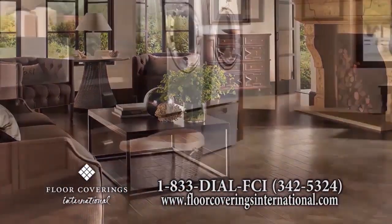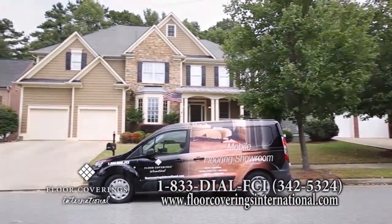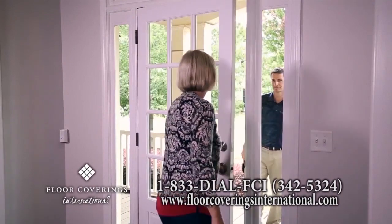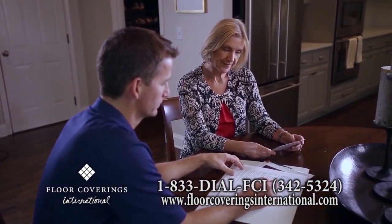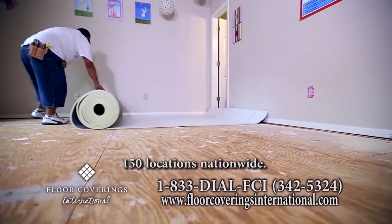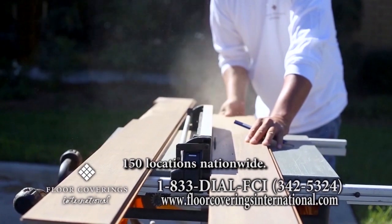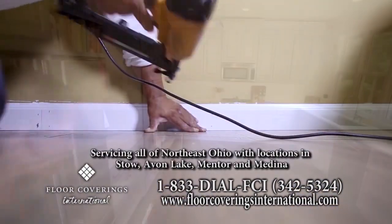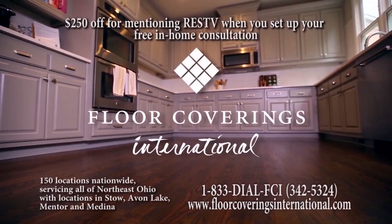There's never been a better time to get new flooring. With Floor Coverings International, we will bring the showroom to you with our mobile showroom. Your personal design associate will help you choose the flooring solution that is perfect for your home and budget. Our highly experienced professional flooring team will then come and install your flooring with speed and precision. Your design associate will be with you from start to finish to ensure your satisfaction.